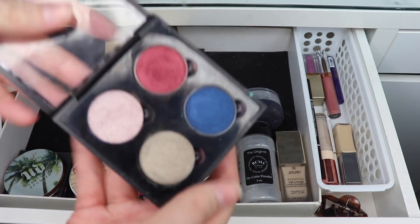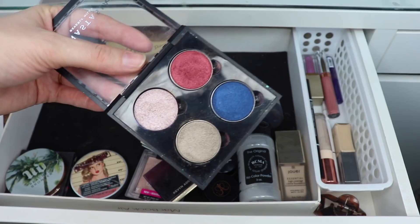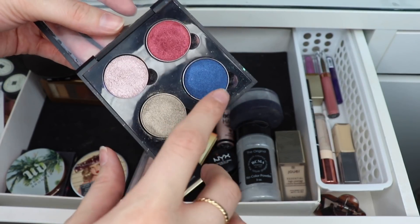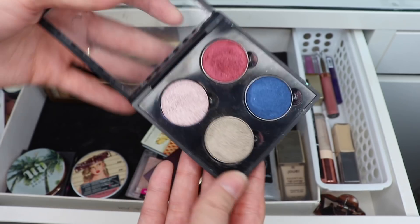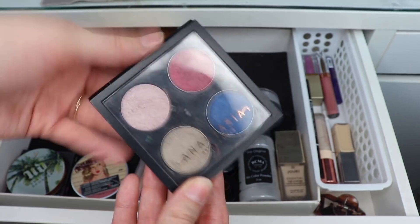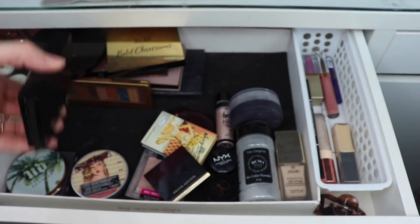I have some single shadows from Tarte that I purchased last month and wanted to play with. I didn't use the blue shade Dark Seas, but I did use Poker Face and Grind a couple of times — it's a beautiful formula and I love it. But I'm going to put these back and focus on my Pan Those Eyeshadows project this month.